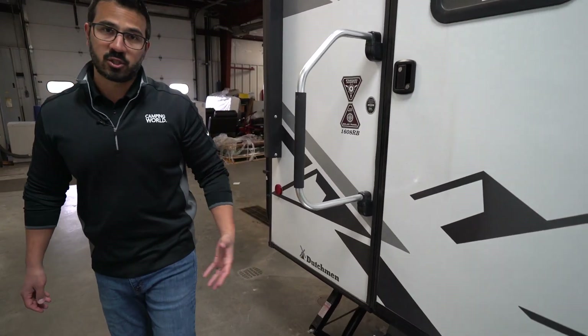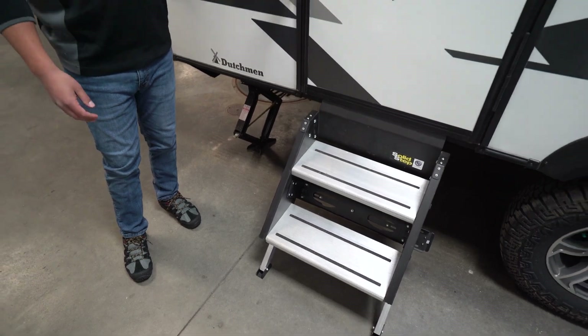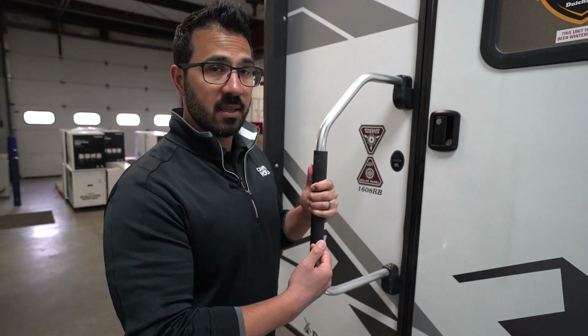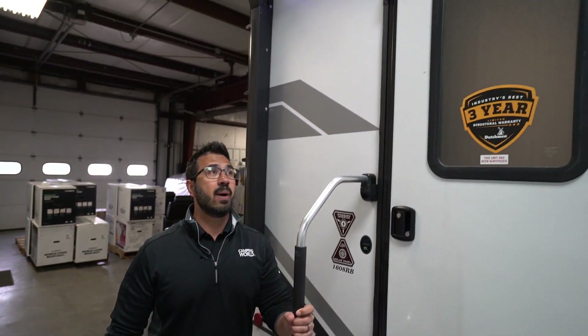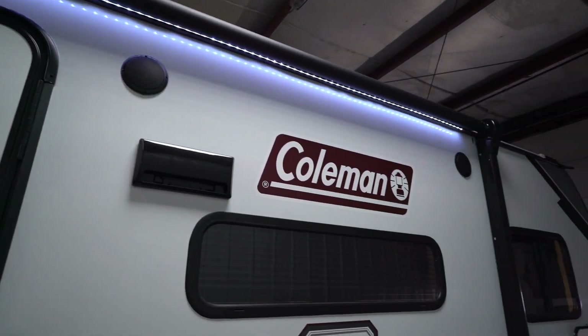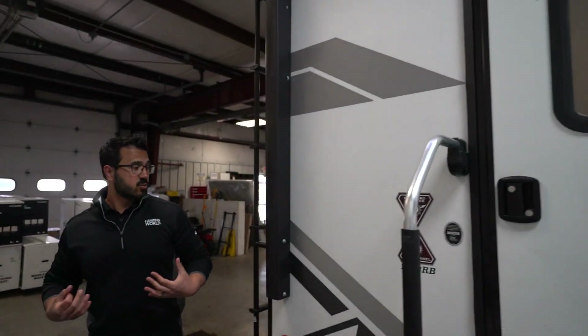Making our way back a little further, you have the LCI solid steps, which as the name implies makes it super easy to get in and out of the RV. There's a large foldable grab handle that gives you extra control and makes it a little easier especially if you have bad knees. Right up top is the power awning with an LED light as well as a couple speakers — those are controlled by the multimedia center we saw inside.